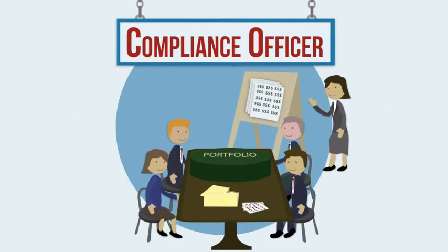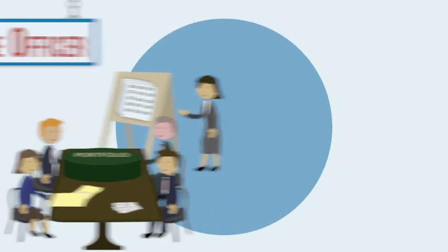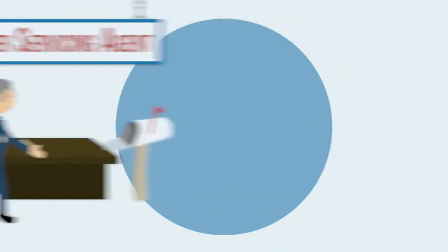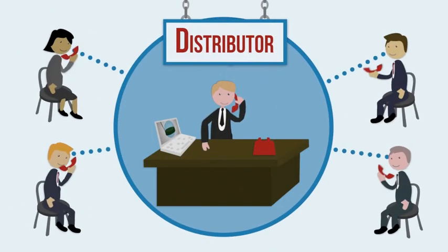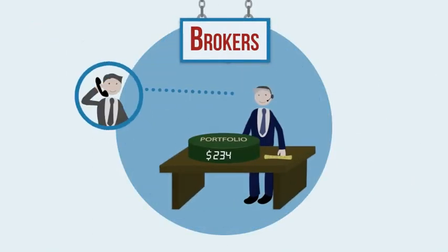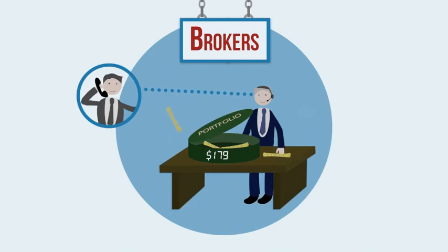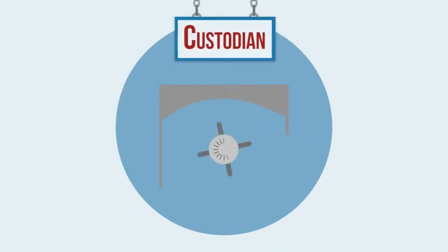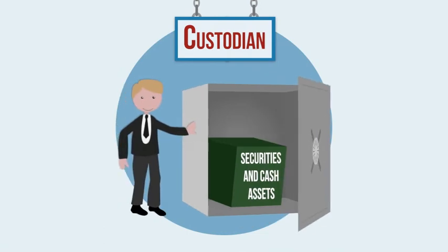The fund has its own compliance officer, reporting directly to the board on all aspects of fund operations. The share owner servicing agent communicates with investors, keeping the records of their investments in the fund. The distributor communicates with selling dealers and wealth managers to create investor interest. Security brokers execute trades for the fund's portfolio, as directed by the advisor. An independent custodian holds the fund's securities and cash.